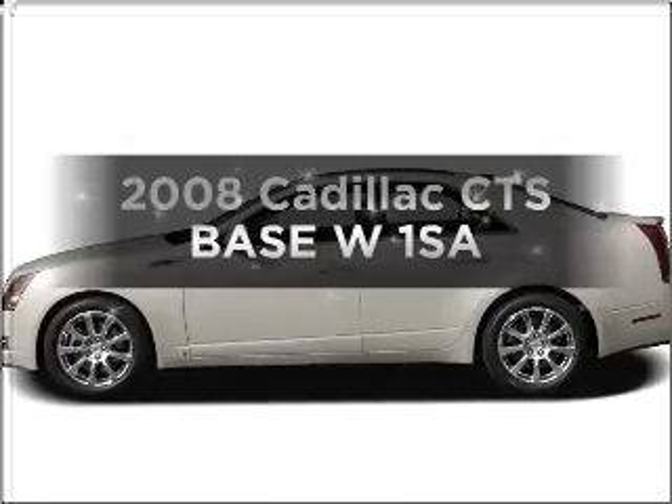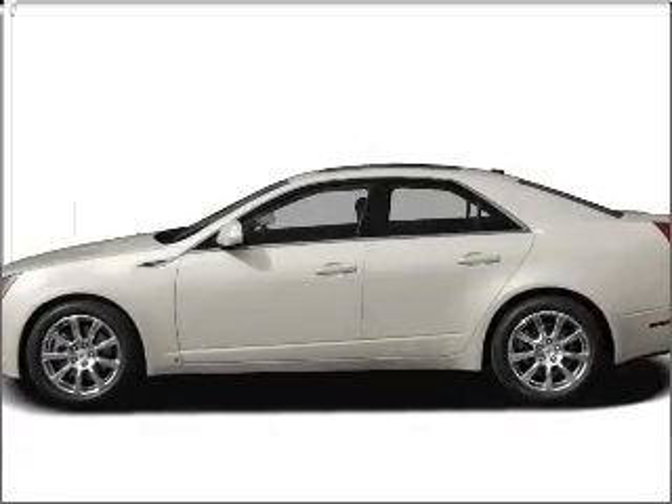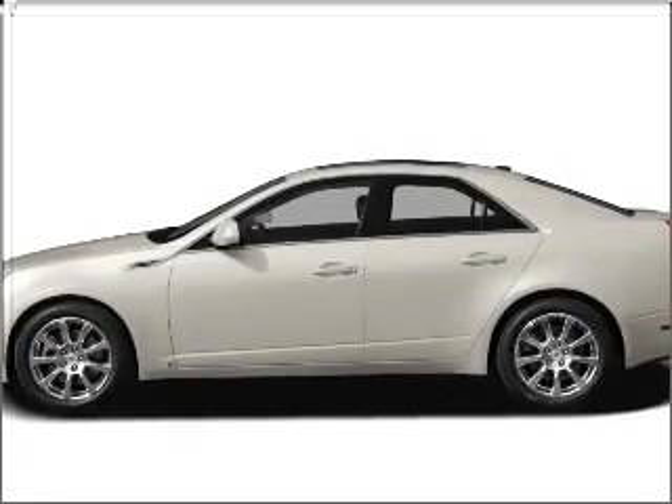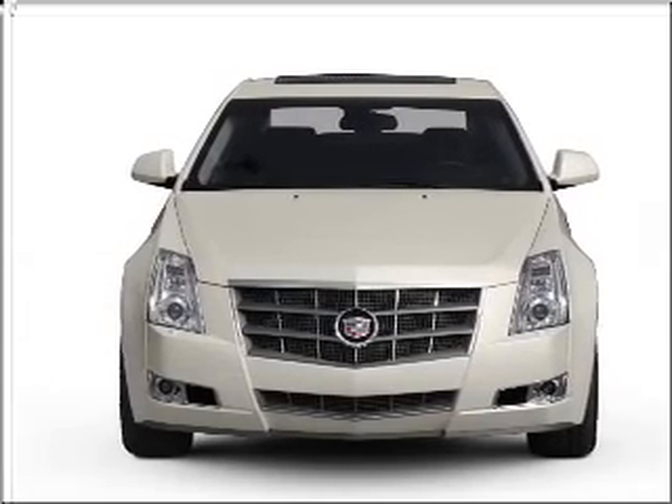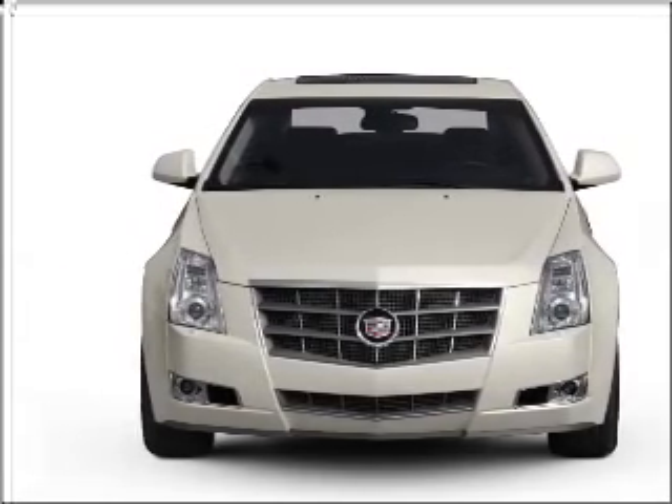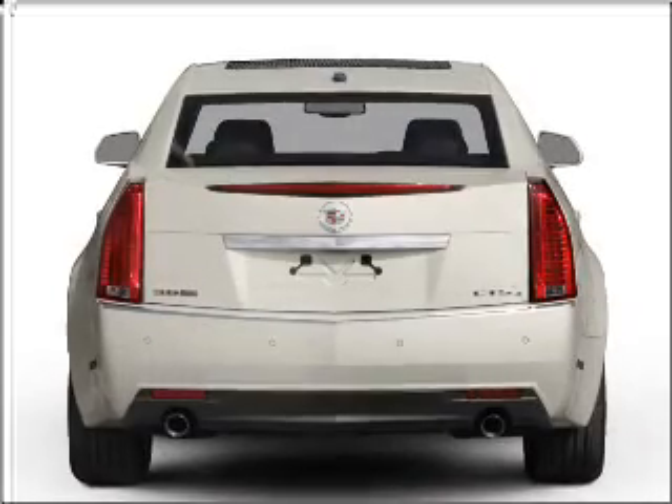Presenting the 2008 Cadillac CTS. If you're looking for a first-rate auto, this one could be yours today. With a solid six-cylinder engine connected to a smooth-shifting six-speed automatic transmission, premium wheels lend a distinctive appearance.